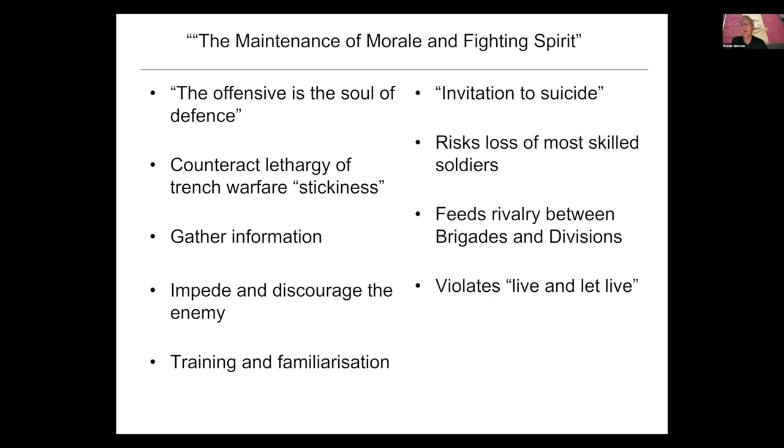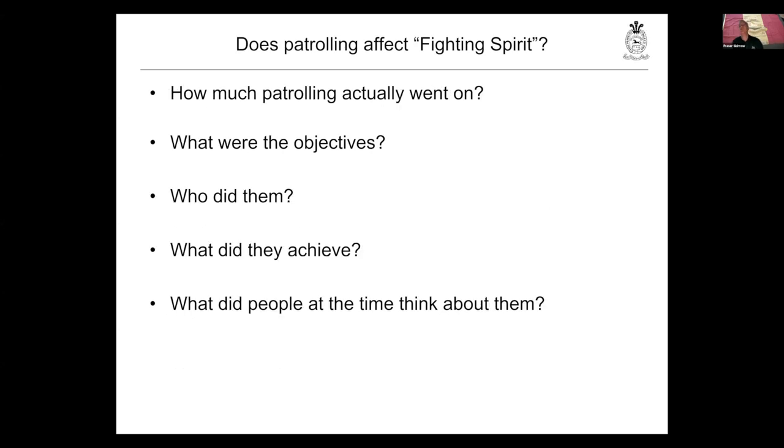There is, however, a very different school. A lot of this turns up in letters and in documents written much later. But patrolling was, as Sassoon says, an invitation to suicide — you've got your best soldiers going out. And in some way, it's actually about whose brigade or whose division is more aggressive. It does stir the enemy up. This concept of 'live and let live' — if you don't bother him, he won't bother you. If you're going to be fighting an active patrol war, you're going to bother him, and you may have to pay a price. So I want to ask: how much of this really goes on? Why were they bothering? What sort of people did them? What did they achieve? And particularly, what was the attitude at the time rather than what people started to think five, ten and fifteen years after the war?